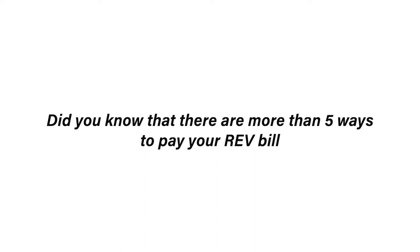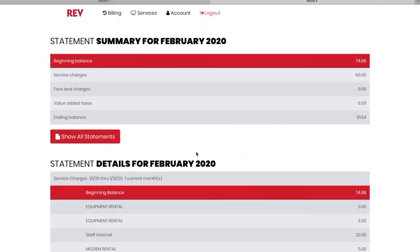Did you know that there are more than five ways to pay your REV bill? Number one, save yourself the hassle and sign up for e-billing. Have your monthly bill paid automatically. All you have to do is call or email your REV agent to sign up.